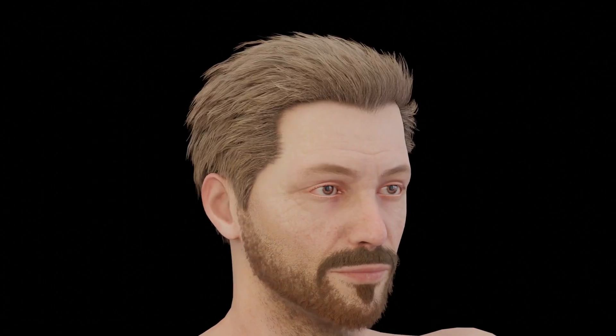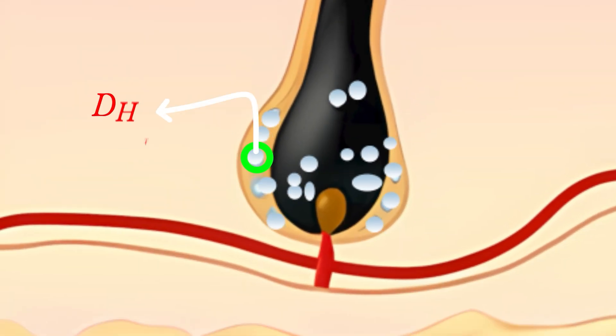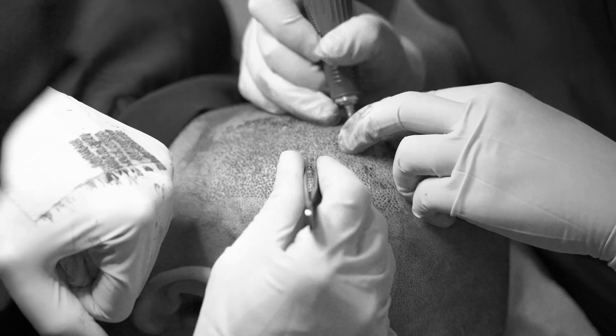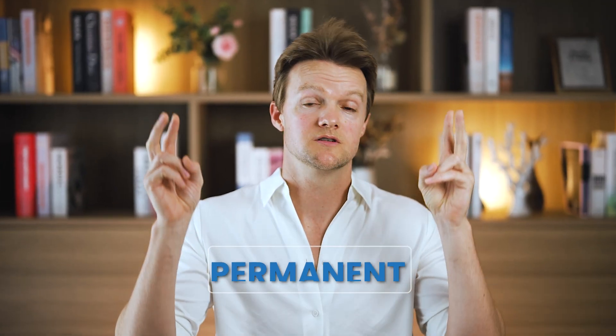Up until recently, hair transplants were often used to support the existence of genetically programmed hair follicle sensitivity to DHT. It was widely believed that hairs from the back and sides of the head never miniaturized even when transplanted into the front or crown areas. This allowed hair transplant clinics to advertise their results as quote permanent, and it also supported the idea that those follicles were genetically programmed to never miniaturize.